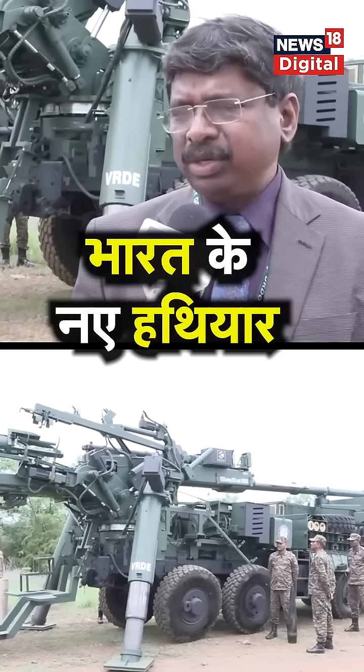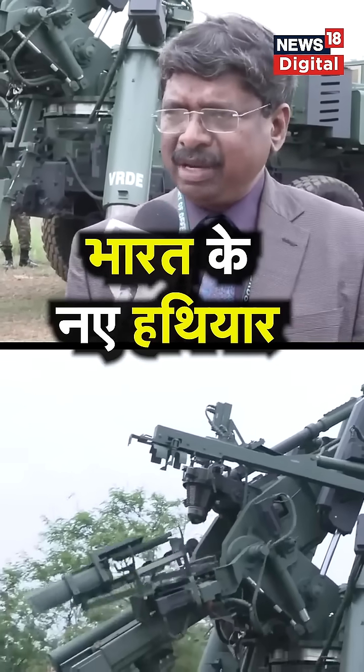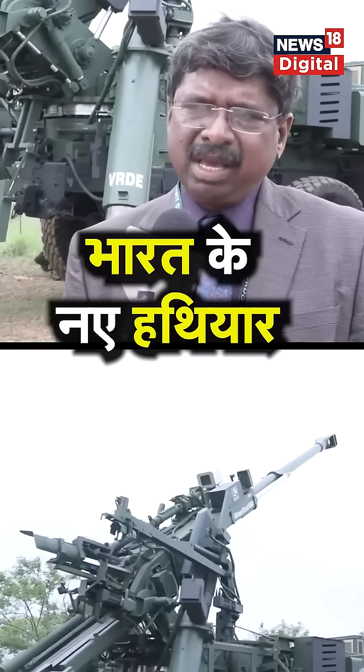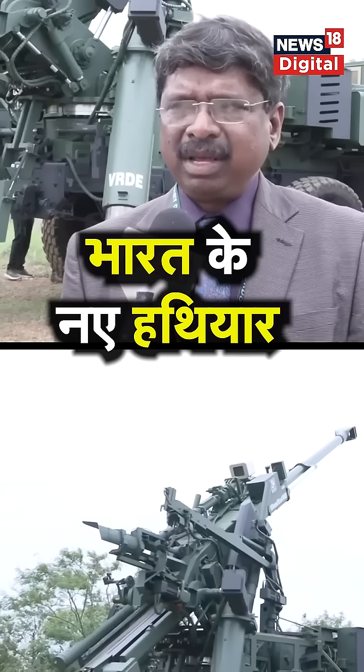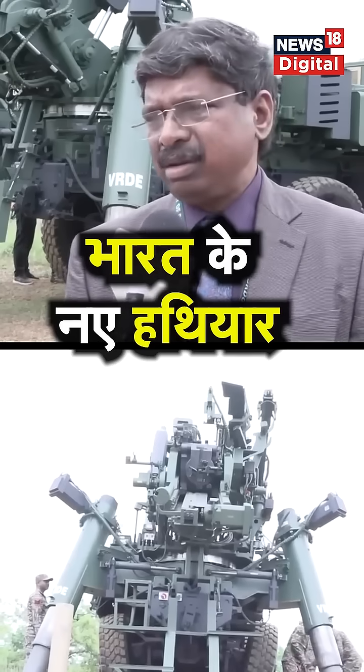This is a mounted gun system. It is a 155-52 caliber gun. These guns have been around for quite a long time, but they are on towed gun platforms.